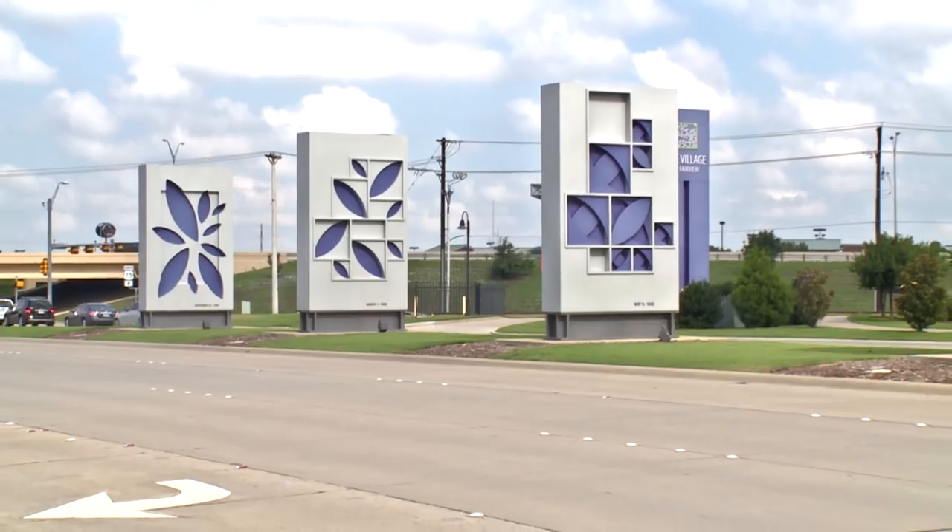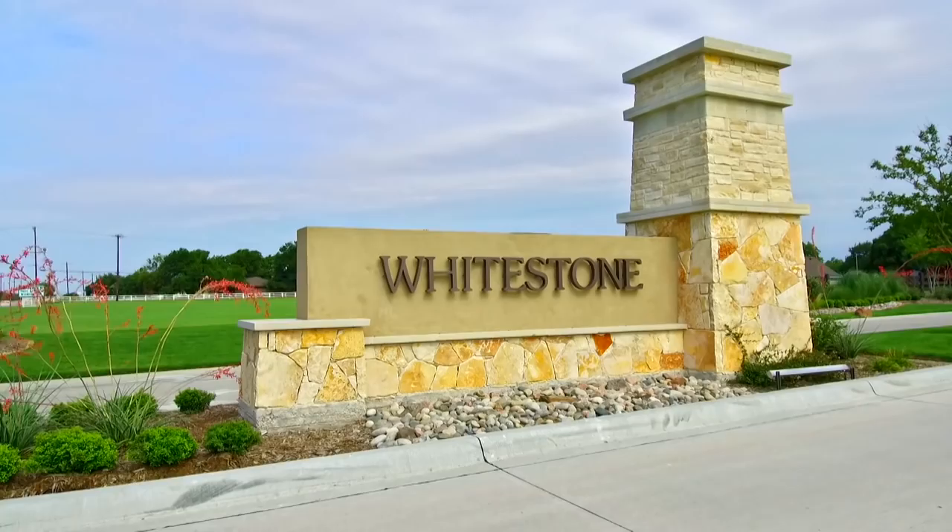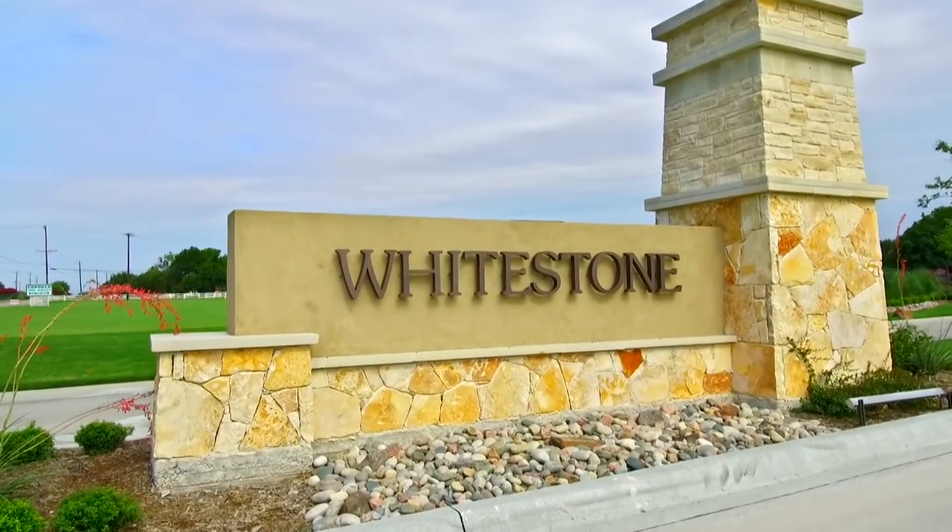Out here in Parker, they're keeping it country for us, which we love. We're just minutes away from all the conveniences of the cities — shopping, eating, and entertainment — yet still here in the country. So it's the best of both worlds.